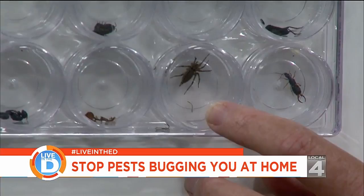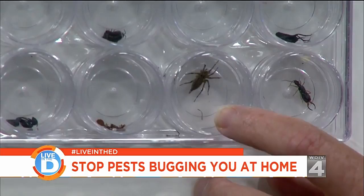If you don't want to do it yourself, you can hire a pro.